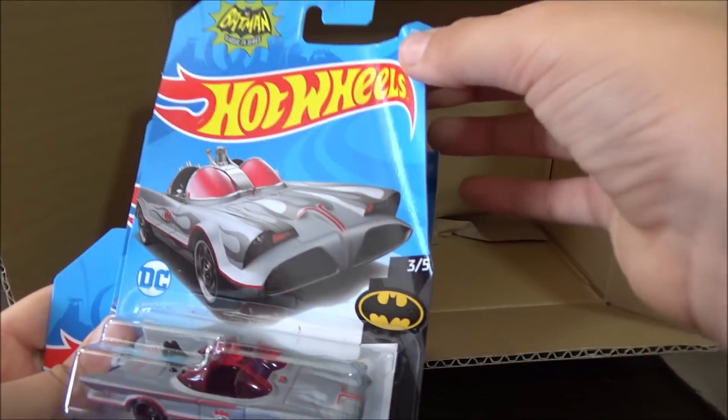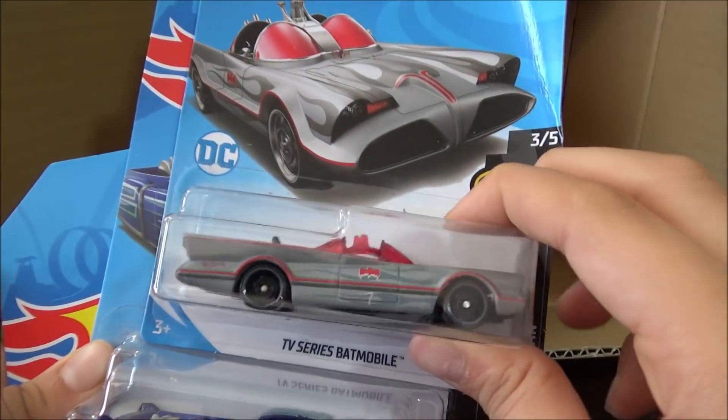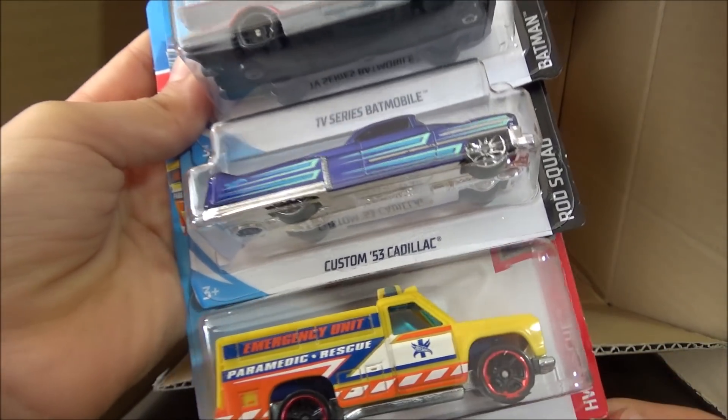Last cars of the first half of the case are a TV Series Batmobile — this is really cool — then we have the Custom '53 Cadillac, and then a Hot Wheels Rapid Responder.